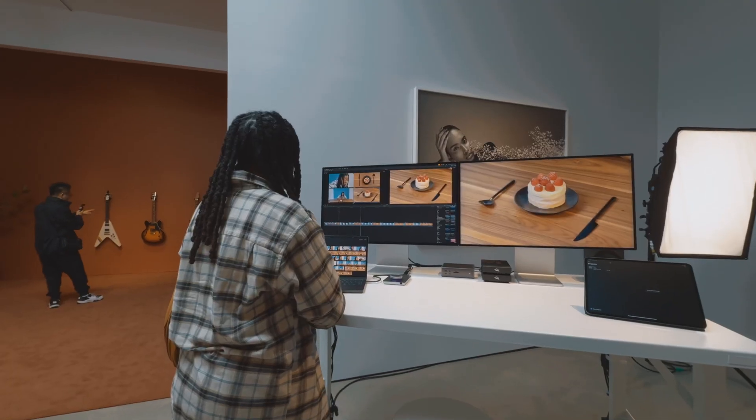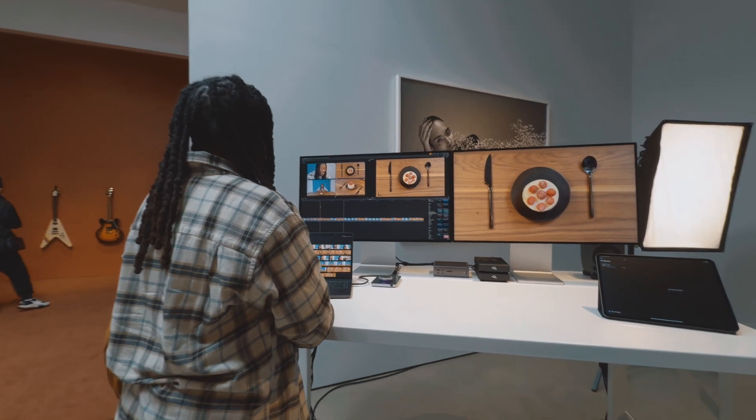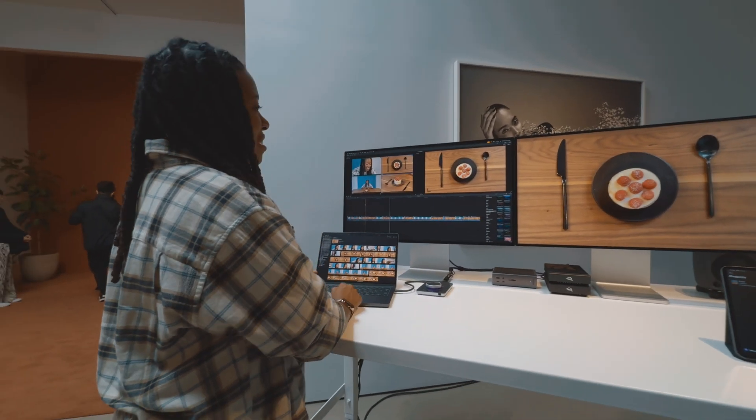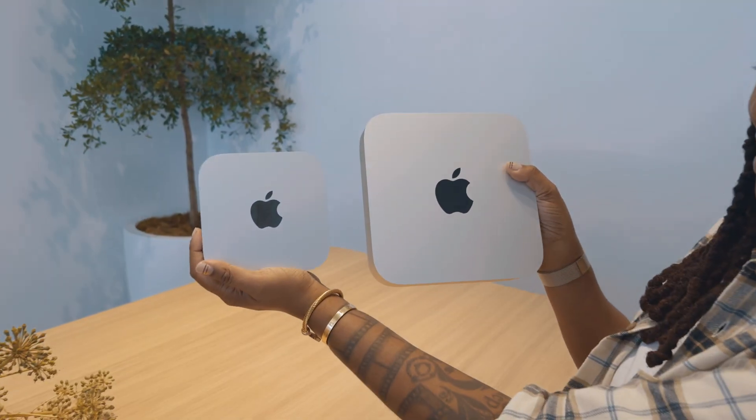Speaking of performance — as an avid Mac user and content creator, what are some of the changes we can experience with the new Mac Mini and new materials? The performance lift is going to be spectacular, especially on the M4 Pro. All the Minis now start with 16 gigabytes of memory, which is great from a future-proofing and longevity standpoint. People are going to be really excited with what they can do with this tiny little device.